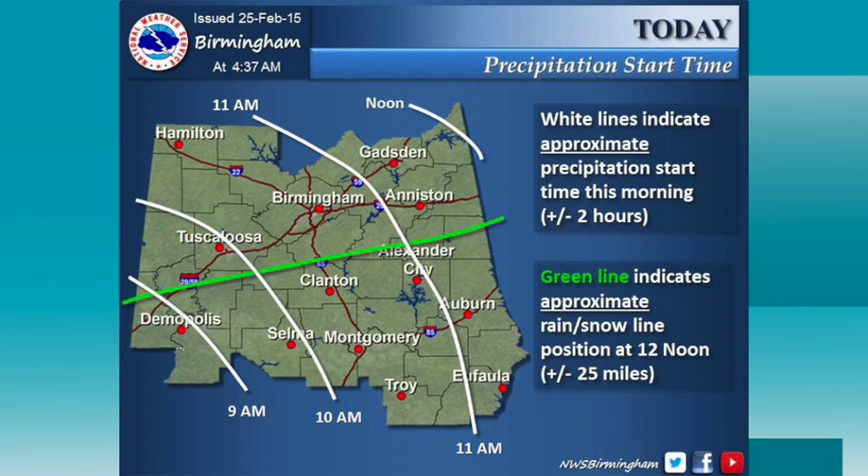They've got the green line — the rain-snow line — at noon. Precipitation beginning in Birmingham about 10:30, Tuscaloosa about 10, Anniston and Gadsden about 11:30. I do think for a lot of people it's going to start as rain — even in the heavy snow areas, it could start as rain for a brief time, then a quick changeover.